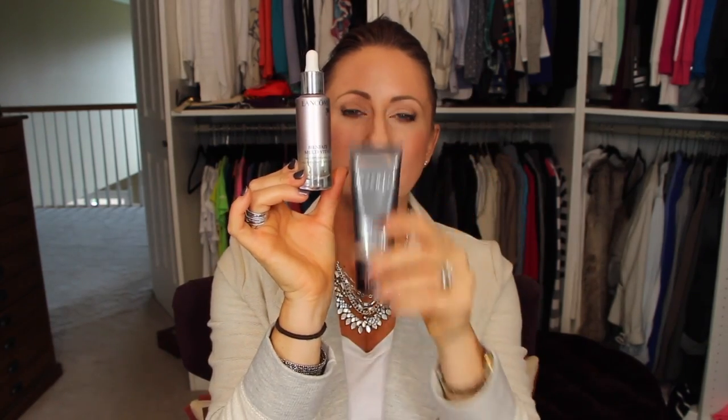I learned this trick from Jacqueline Hill. If you don't want a lot of coverage and want more of a healthy glow — almost like a tinted moisturizer feel but with better coverage — I have been mixing the Cover FX foundation with the Lancôme Multi-Veil Daily Replenishing Oil. It comes in a nice glass tube. I squeeze a little line of the foundation and then add one drop of the oil, mix them together, apply, and it is just so smooth, so pretty, so healthy looking. I absolutely love those two together.